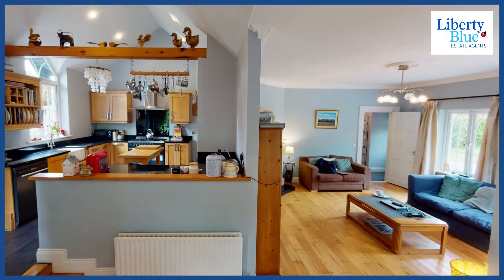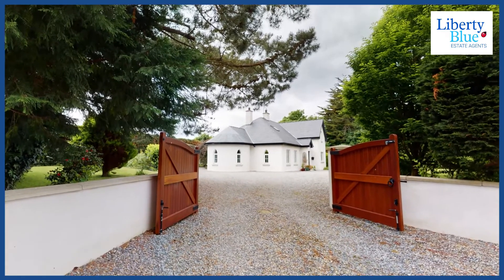There are two things I love about this home. Number one, I love the unique architectural design.